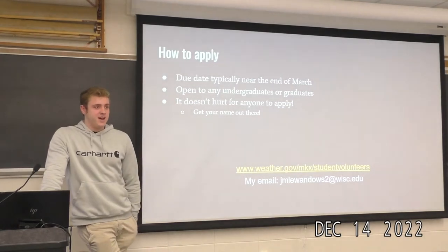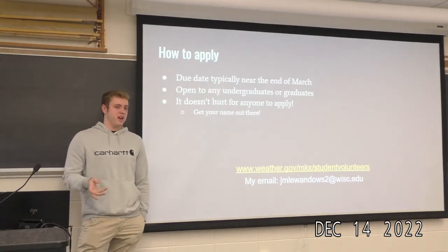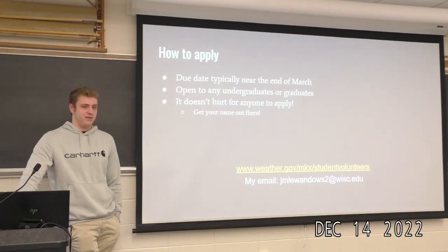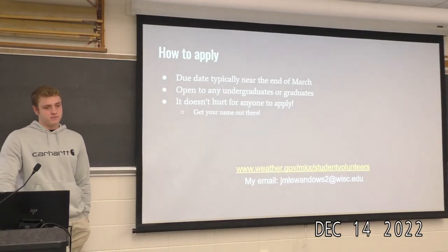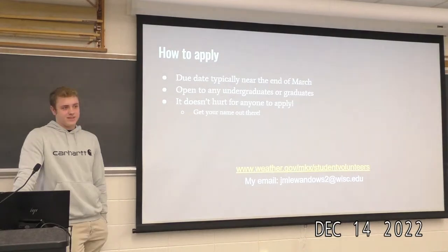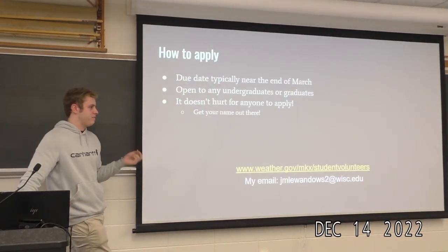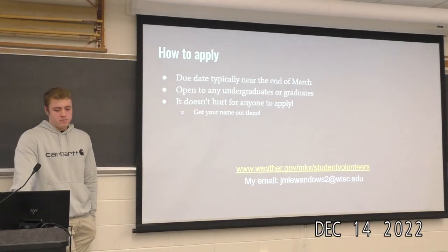Someone asked about hours. For the internship, Jake did one day a week, eight hours, but it's very flexible — you can do as many days a week as you want, come in for four or six hours, whatever works. You can pick your days; he typically came in on Wednesdays. If you have a job, they'll work around your schedule. The internship is unpaid, but it's still a great experience. The office is located in Sullivan, Wisconsin — roughly between Madison and Milwaukee, about a 35-40 minute drive from Madison.